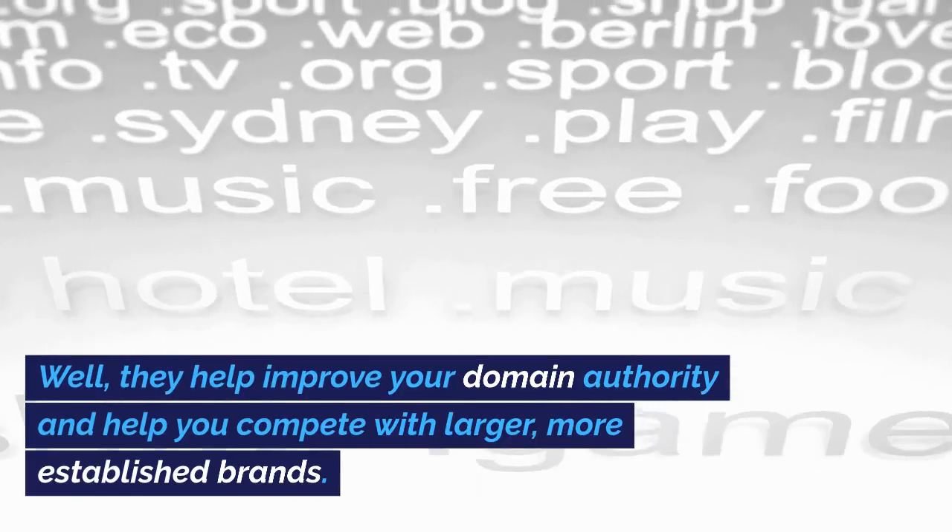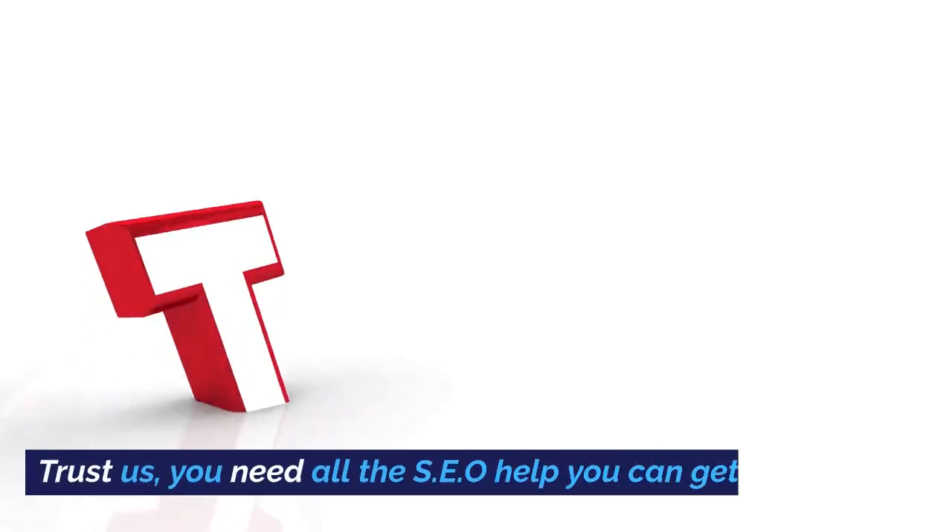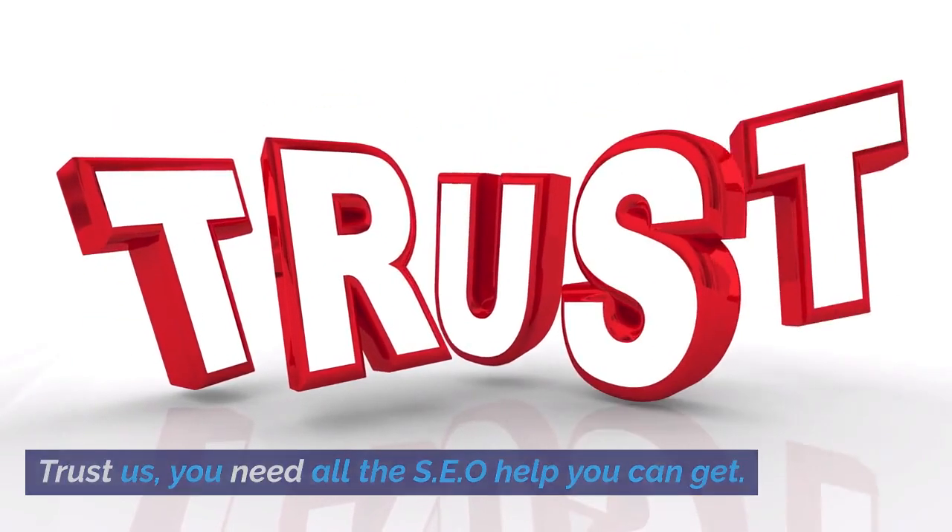Why are backlinks important for small businesses? Well, they help improve your domain authority and help you compete with larger, more established brands. Trust us, you need all the SEO help you can get.